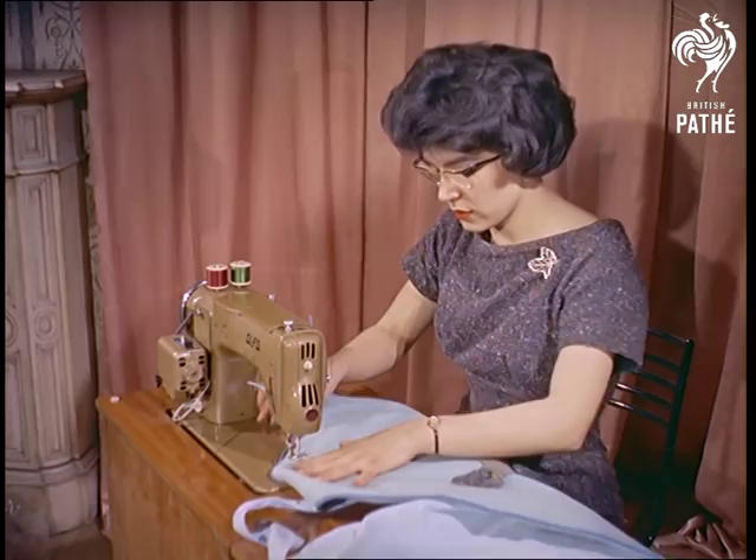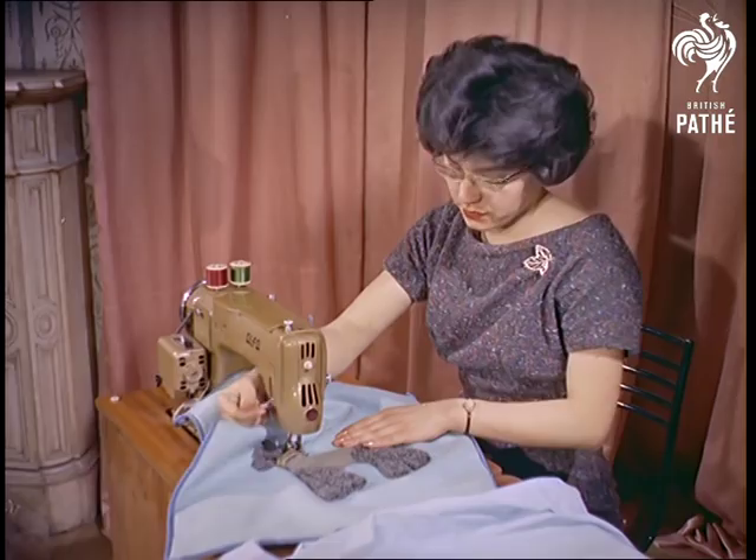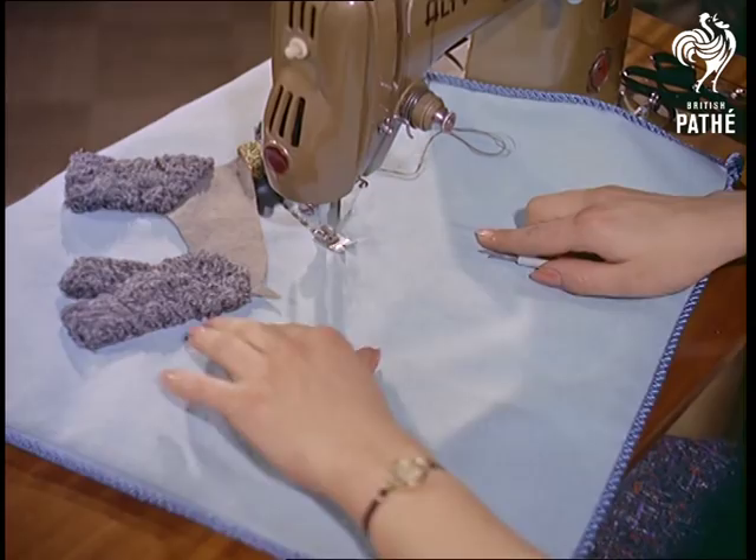The twin needle effect is illustrated to its best advantage in embroidery. In this cot cover, for example, two colours are worked at the same time. Besides this advantage, by varying the shape, length, and width of the stitch, it's possible to produce more than one million types of embroidery stitch.